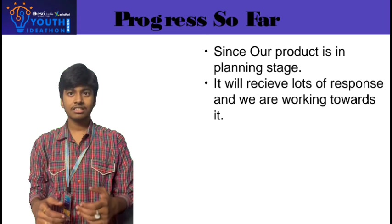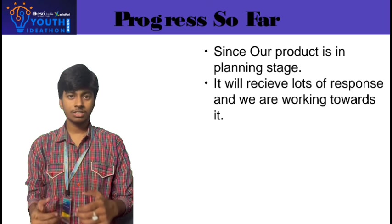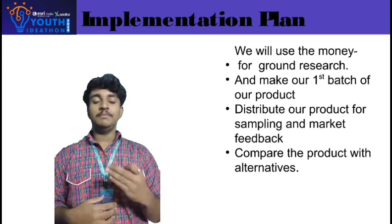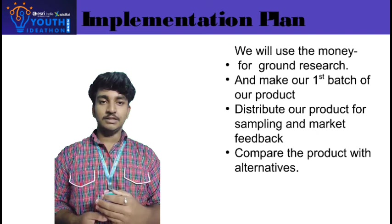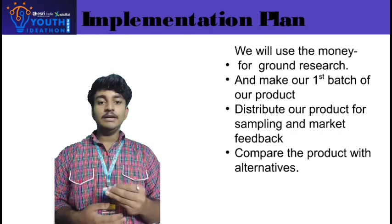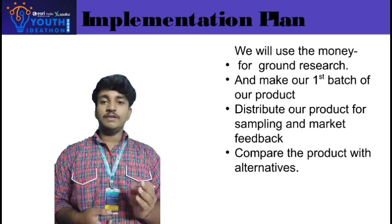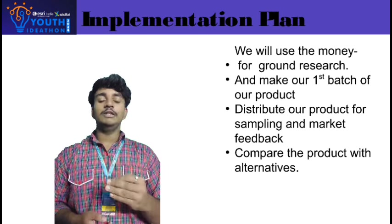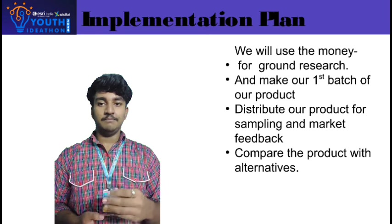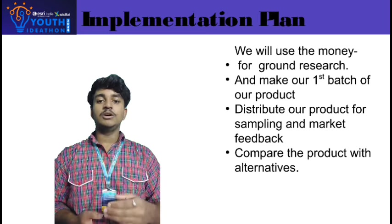Since our idea is currently in the planning stage, we are working towards it to satisfy our customer needs. Here is our implementation plan: we will invest the said money for ground research purposes and make our first batch of products, as it requires a less amount of investment. We will distribute our first product among potential customers and buyers for sampling purposes and receive feedback to check the market response.